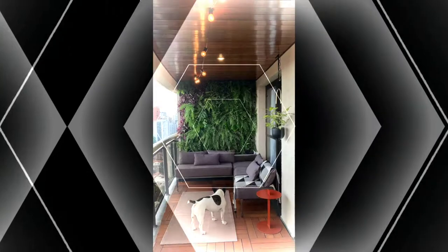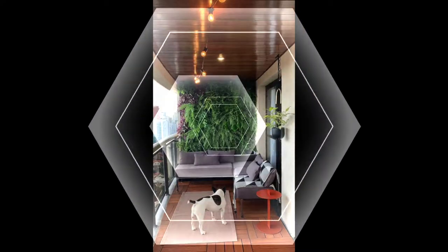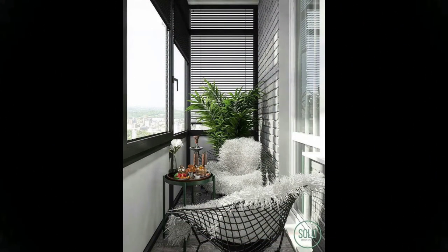Whether it's the cushion bench or the mounted shelf and base units, this one features ample storage for all your essentials. The balcony space is done up minimally with just wooden flooring and green turf.